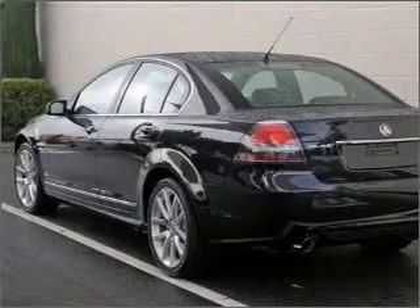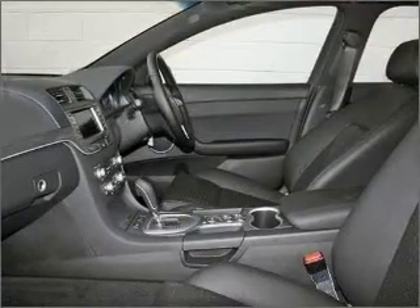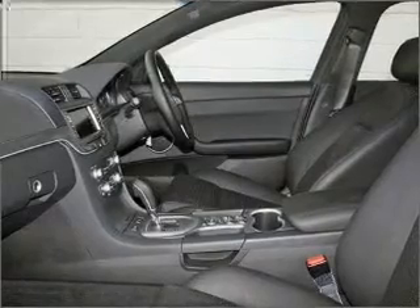Ventilated disc brakes, side airbag, stability control, curtain head airbags, satellite navigation, and an adjustable tilt steering wheel.